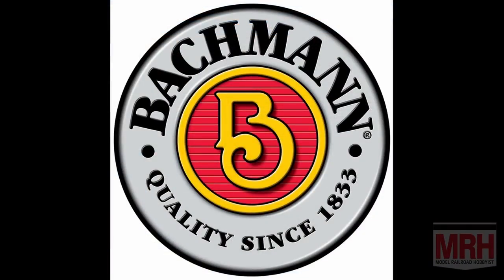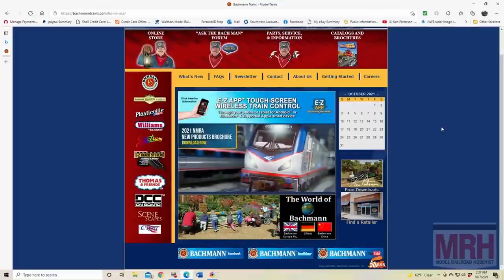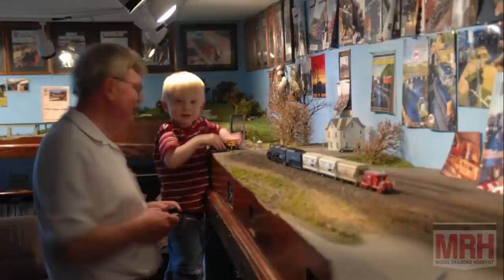And by Bachmann Trains — now that's the way to run a railroad. Check out their website at BachmannTrains.com. And thank you for helping us support the best hobby in the world.